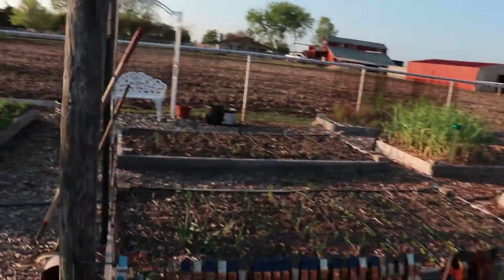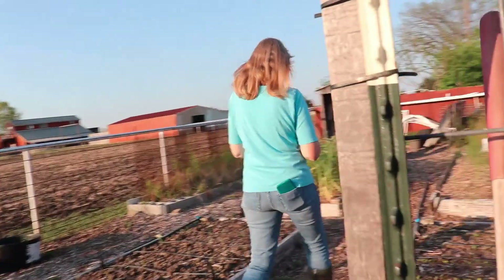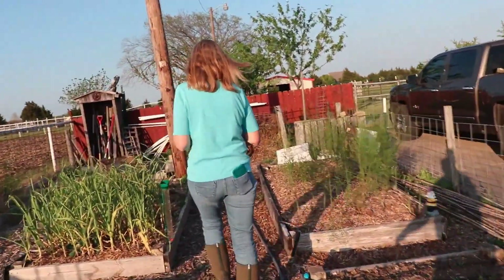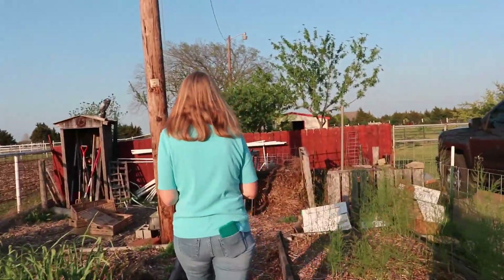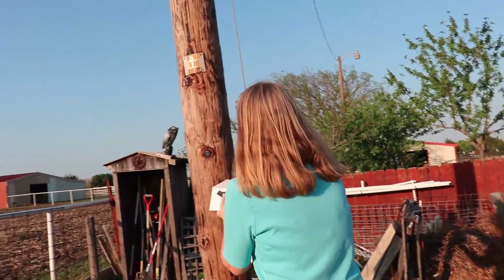They're like a predatory wasp — yes, actually they are. They're very small, very tiny. They're a non-GMO biological control.